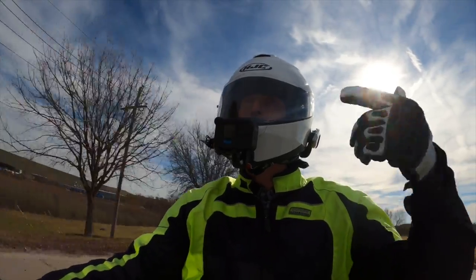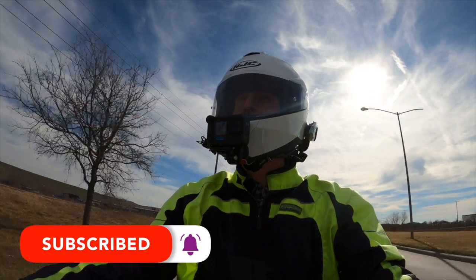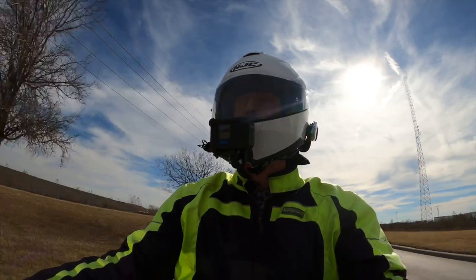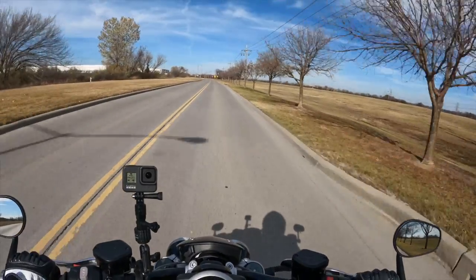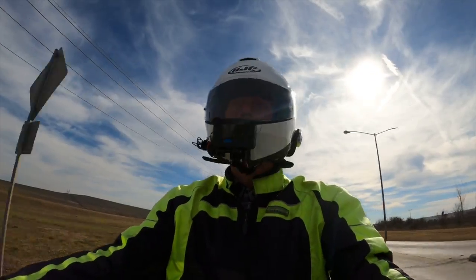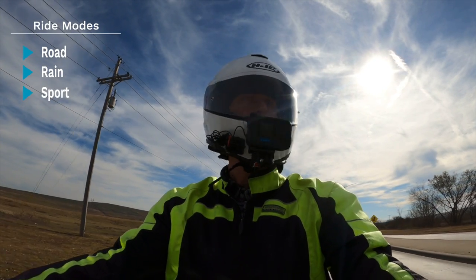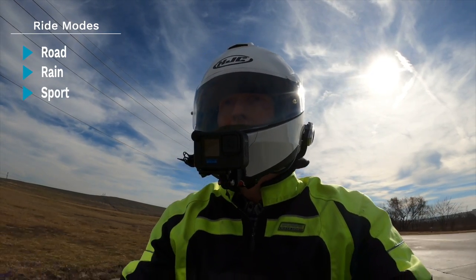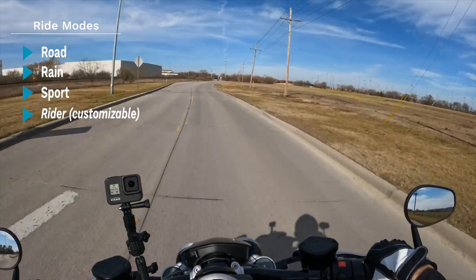I do notice a little popping in the engine — almost sounds like it's backfiring a little bit. The mufflers are catching it, but you can hear it kind of pop as you're riding at about 3,000 RPM. The Rocket 3R can be set to any of three ride modes: road, rain, or sport, which will adjust the throttle response, traction control, and ABS brakes for riding conditions. You can also customize a rider mode to suit your personal riding style.